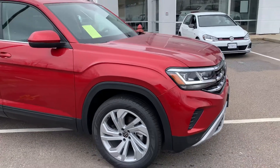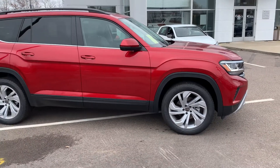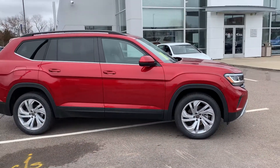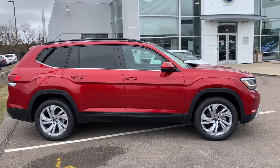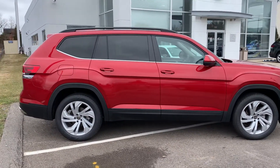This one here is finished off in this beautiful aurora red metallic and is sporting these wonderful 20-inch alloy wheels. And as you guys can see around the windows there, it does have chrome accents that make this vehicle really pop.